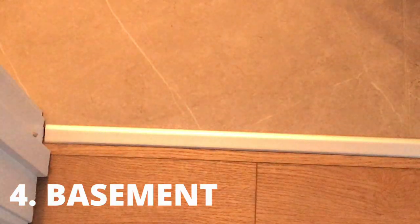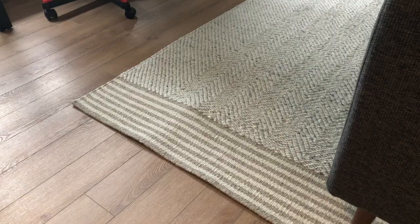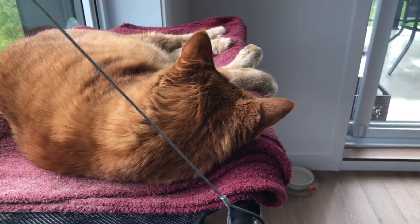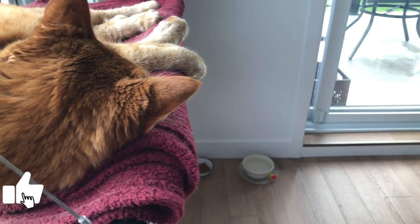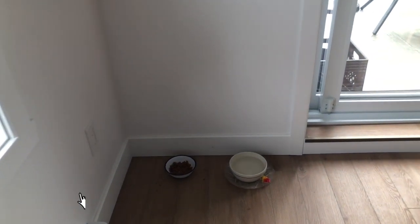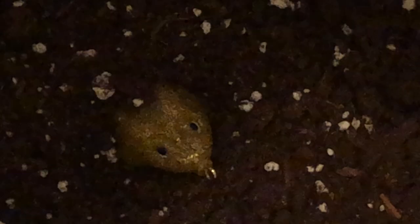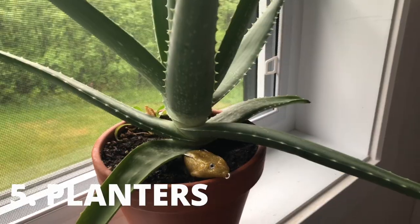If you have a basement in your home, move on to this area if you did not find the frog anywhere else. Look under moist carpets and damp rugs, and check any buckets of water or any other pooling water in your basement. Be sure to look near the water heater and underneath it. If your basement is not finished, a toad may burrow into the ground.